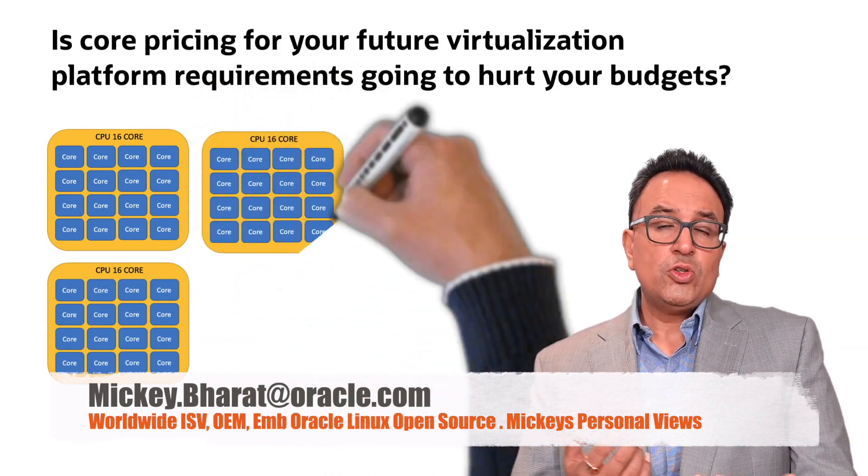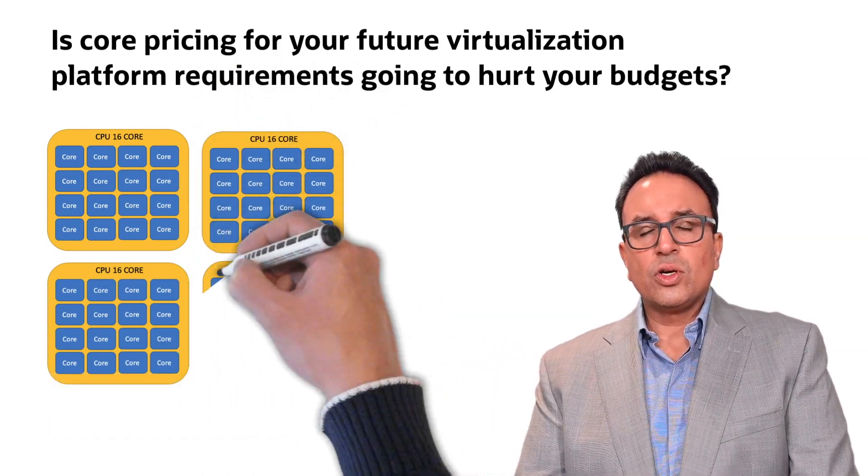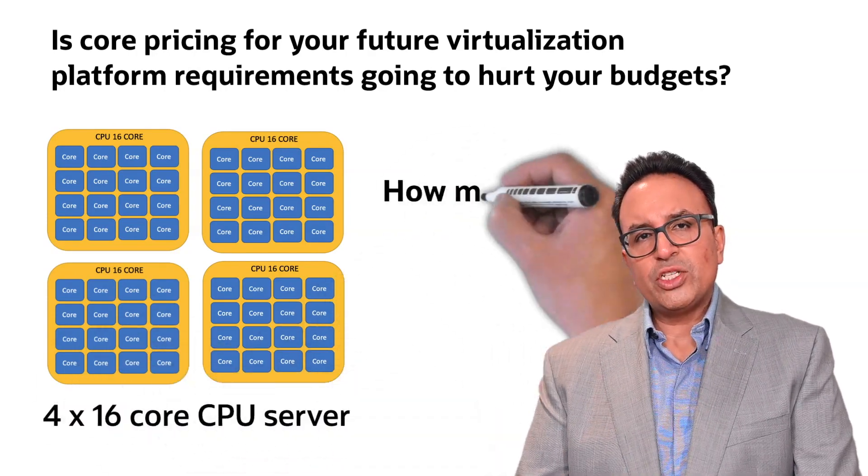There's been recent news in the press in the last week or so talking about some of the vendors out there changing their pricing strategy.